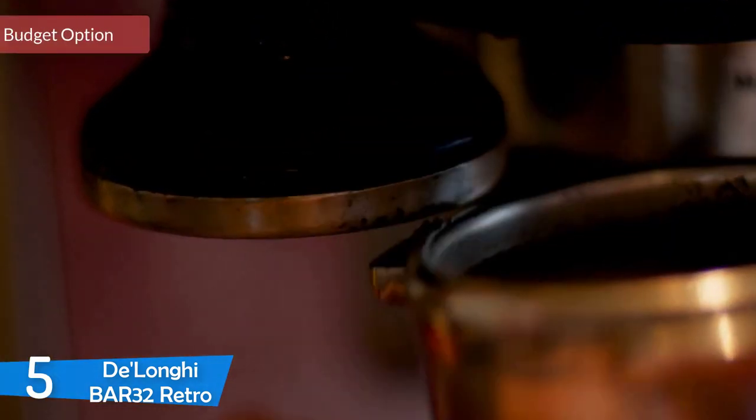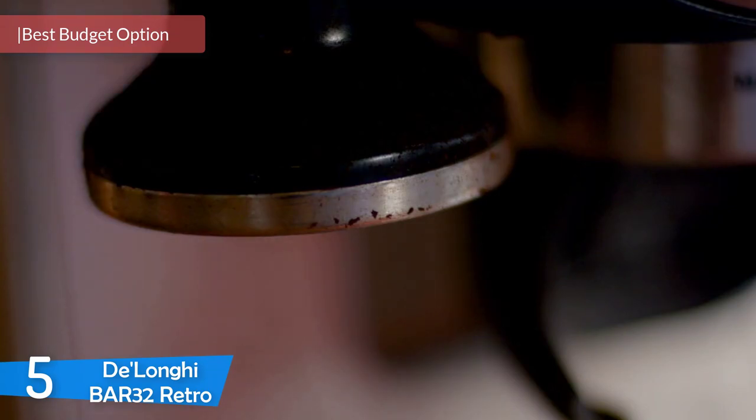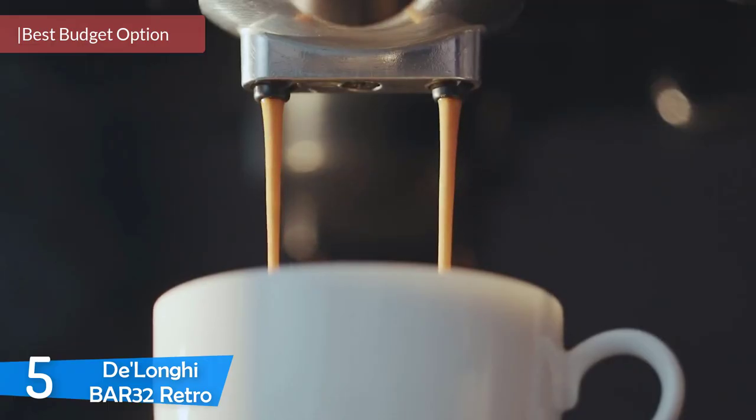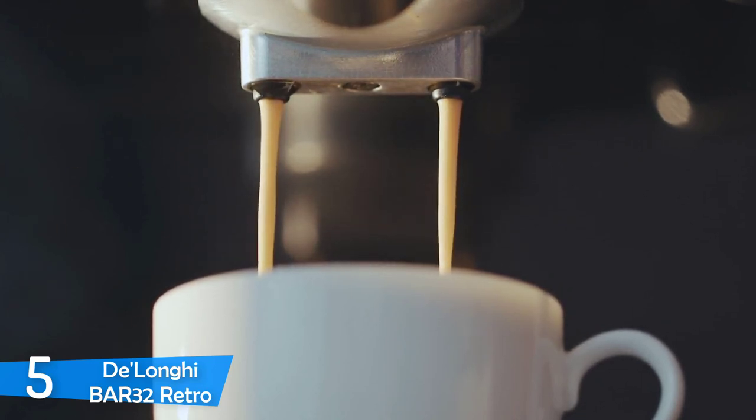The DeLonghi Bar 32 Retro espresso machine is one of the best investments you can make. Not only will you be drinking freshly brewed espresso in your house every day, but it's also extremely cost efficient — you'll save a lot of money and the machine will essentially pay for itself. There are machines for every budget, and if you're on a tight one, I recommend the DeLonghi Bar 32 Retro.